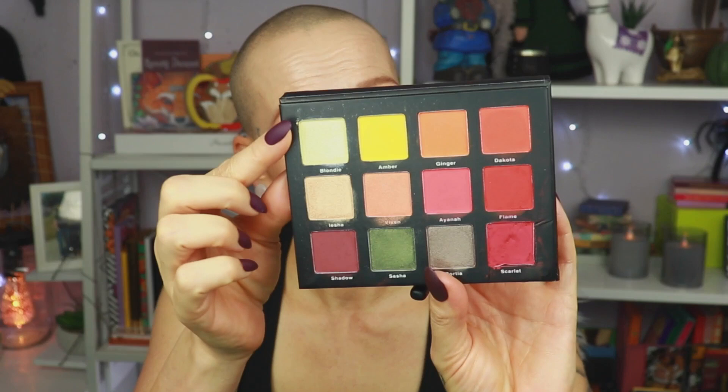Now it's time for the shimmer. I'm cleaning up my lid a little with the NYX Glitter Primer — a little worm of glitter primer on a brush, tapping it on first, then really stretching my eye and following my eyeball in the socket to clean up any splotchiness. The shade I'm going to use is Blondie, which is the lightest shade in the palette — a very, very pale yellow. Oh, that's pretty!